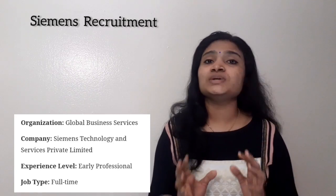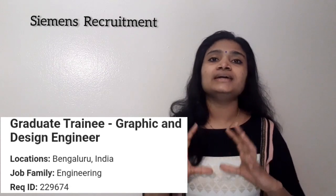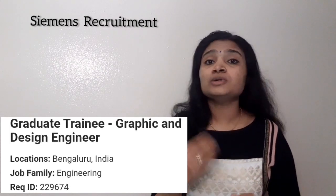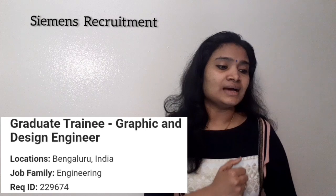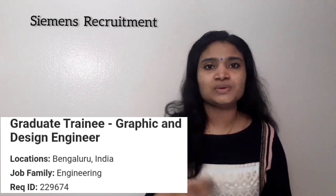The post is Graduate Trainee Graphic and Design Engineer — essentially a graphic design engineer type of job. The job location is Bangalore, and if you have a B.Tech or diploma qualification, you are eligible to apply.